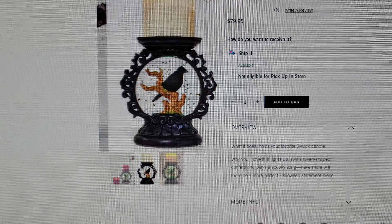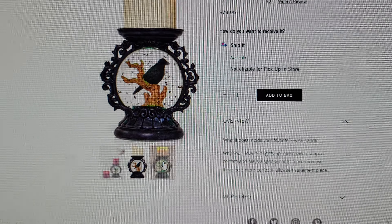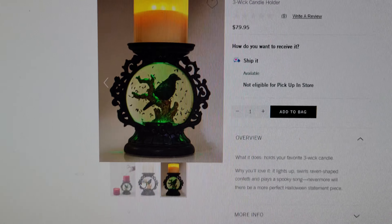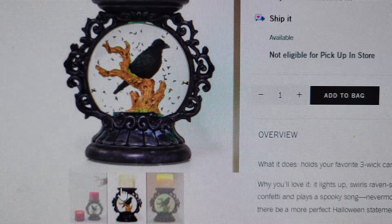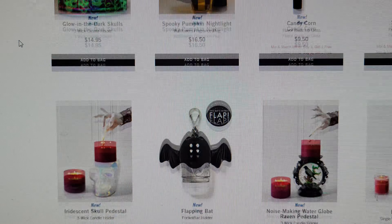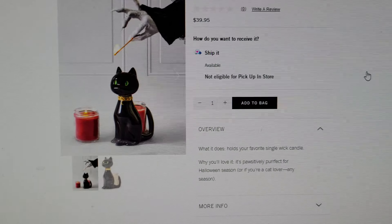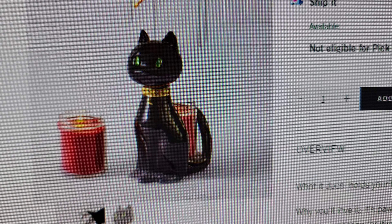This is so beautiful — the Noise Making Water Globe Raven Pedestal for $79.95. While you'll love it: it lights up, swirls raven-shaped confetti, and plays a spooky song. 'Nevermore will there be a more perfect Halloween statement piece.' This is so cool — I really love that one so much.